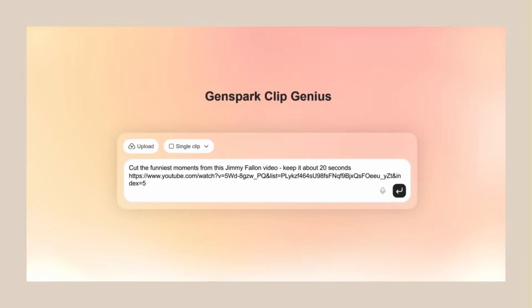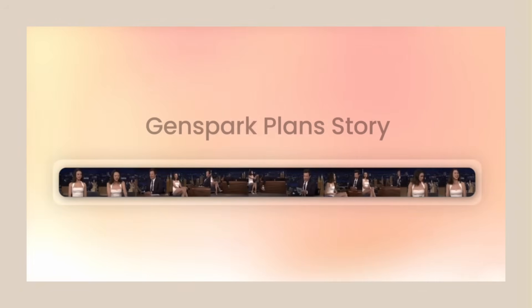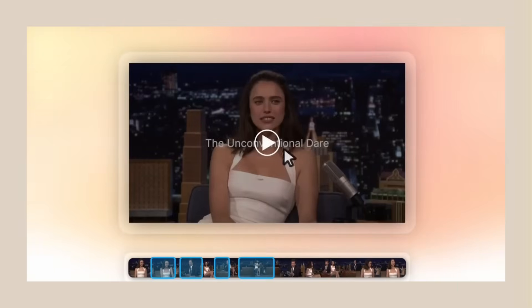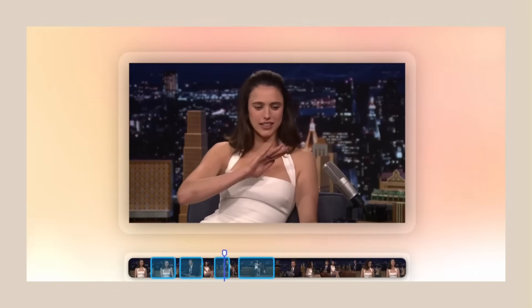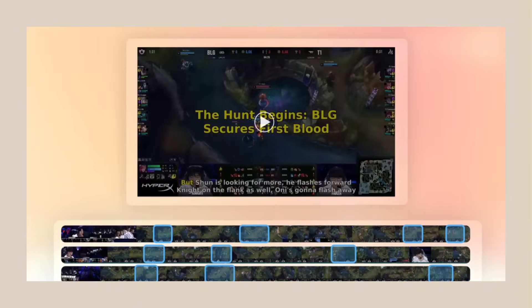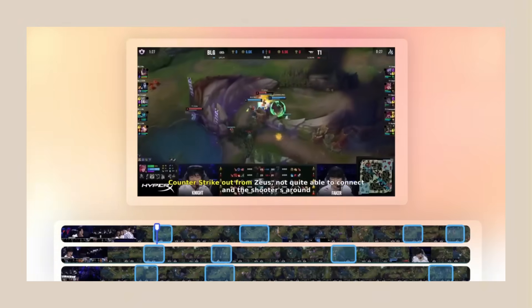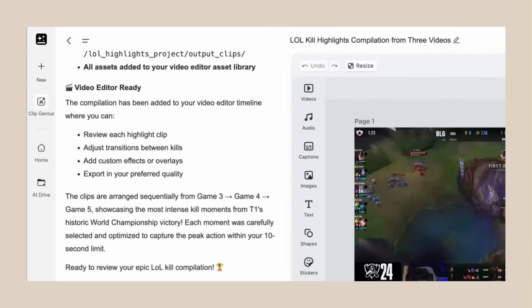Here's what blew my mind. I saw them demo this with a talk show clip. They told it to cut the funniest moments and make them into a compilation. The AI watched the whole episode, found every funny moment, cut them together, added smooth transitions, even timed everything perfectly. The result looked like a professional editor spent hours on it, but it took minutes. Another example: gaming highlights. They had hours of gameplay footage. The AI found every good moment, cut out the boring parts, made an epic highlight reel, added dramatic cuts at the right moments — professional quality. This AI doesn't just cut randomly; it understands context.